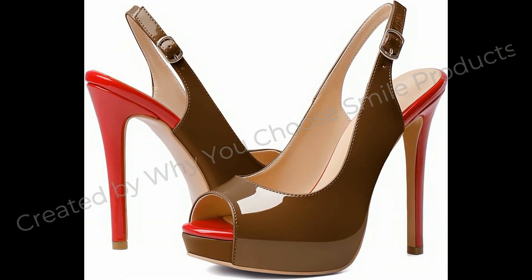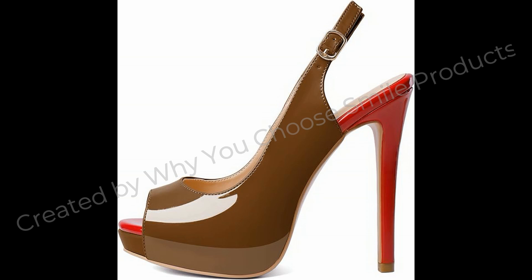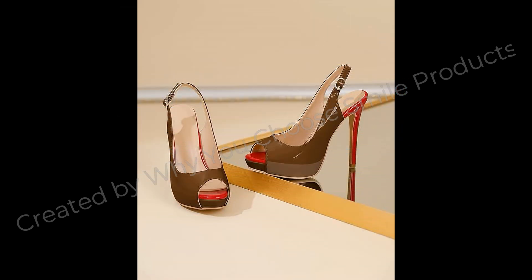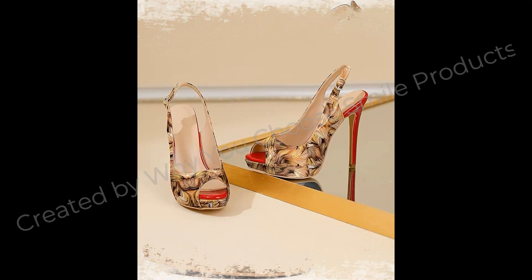Slingback, Peep Toe, Platform, Stiletto Heel, and an Adjustable Ankle Strap — these are the features that make a perfect pair of pumps or sandals. If you are looking for stylish yet comfortable footwear, then this is the style for you. The Slingback Heel is perfect for keeping your feet secure while allowing them to breathe. It's a classic and timeless style that can be dressed up or down. The Peep Toe adds a touch of elegance to the design, while also providing ventilation and comfort for your toes.